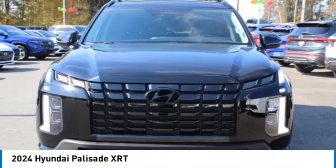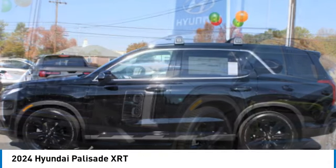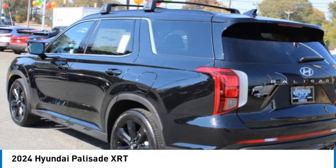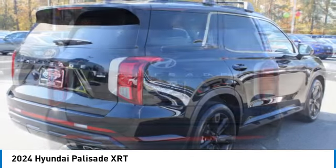Make a great choice today with the 2024 Palisade. The Hyundai Palisade includes loads of interior room, third-row seating, and a stylish exterior. Throw in all the additional technology features and your family will be thrilled to ride around in style.